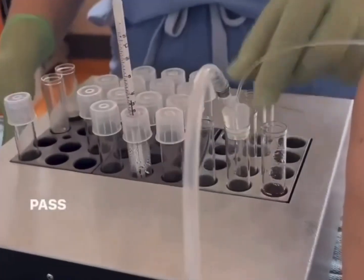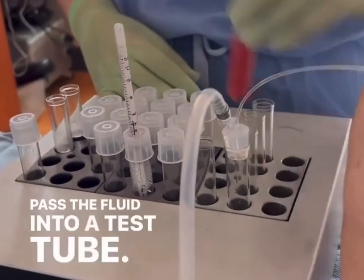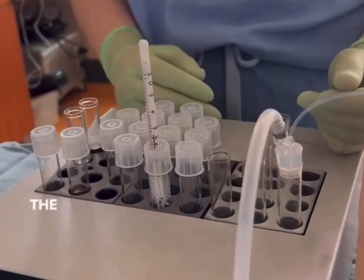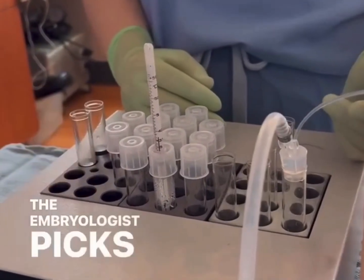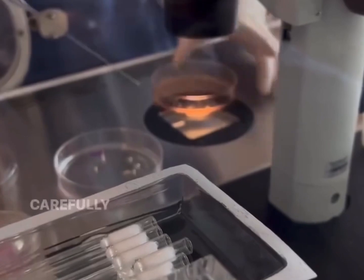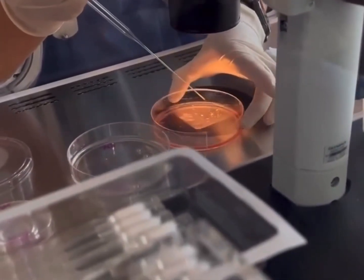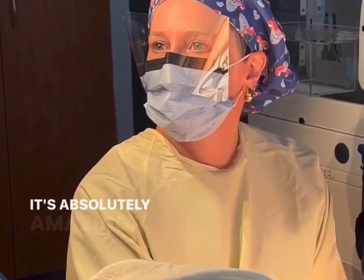We pass the fluid into a test tube — that's where the term 'test tube baby' comes from. The embryologist picks up the fluid and looks through it very carefully to find each egg. It's absolutely amazing.